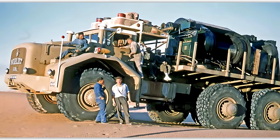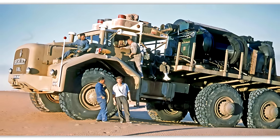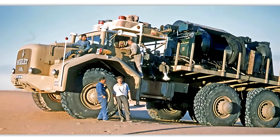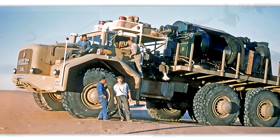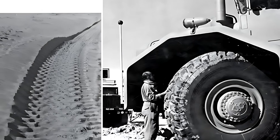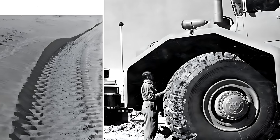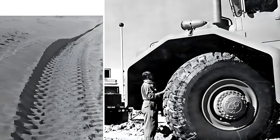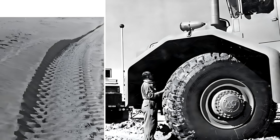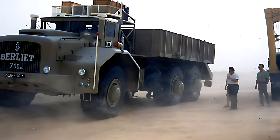The truck used a 6x6 or 6x4 drivetrain, depending on the version, with enormous wheels nearly two meters tall. These massive tires were specially designed to prevent the truck from sinking into sand, distributing its weight across an unusually large surface area. On soft ground, the T100 behaved like a slow-moving ship, floating over dunes where smaller trucks would immediately bog down. Engineers who witnessed it in action often said that when the T100 moved, the desert itself seemed to make way for it.